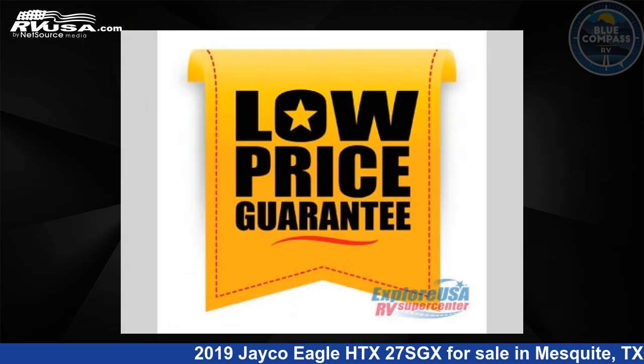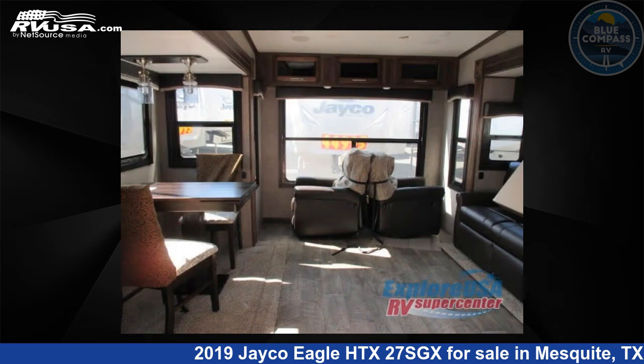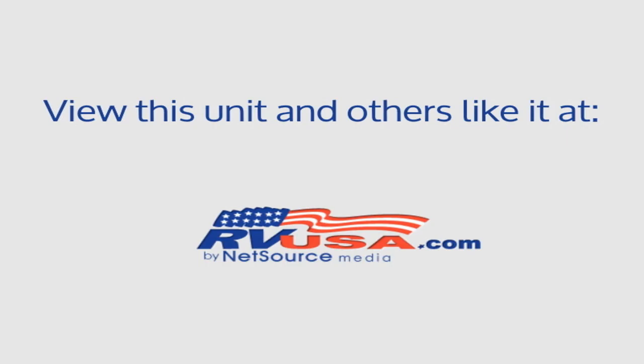This new Jayco is 31 feet 0 inches in length and features three slide-outs, American tradition interior, sleeps four, and 42 gallons fresh water capacity. The floor plan layout of this fifth wheel features a front bedroom and rear living area.